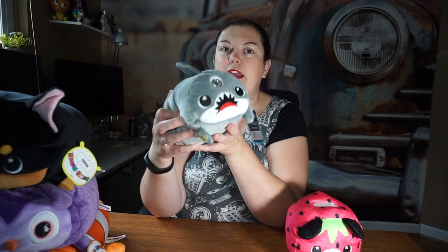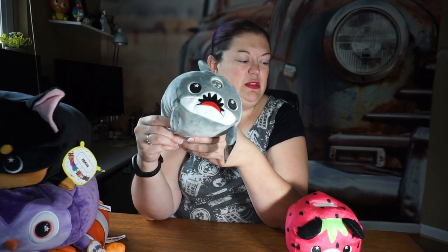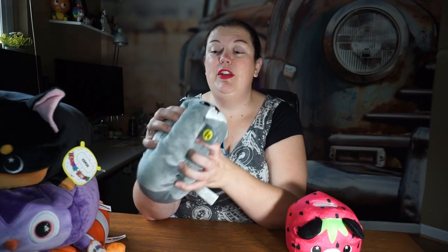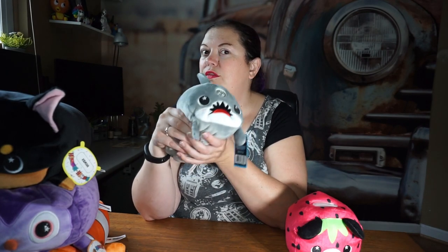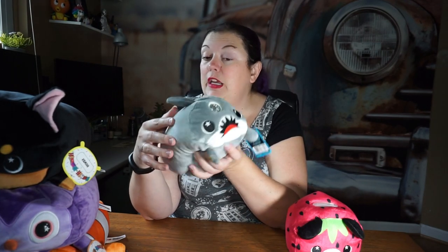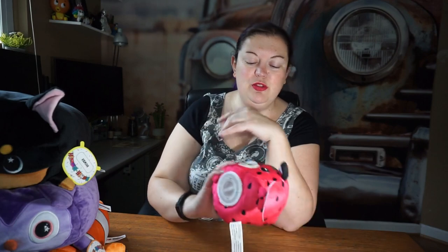If you're interested in any of these, there are links below. They do make more than just squishy toys — this little shark guy here looks like just a little shark, but he's also a flashlight. He didn't come with batteries, but all you do is push his fin and the flashlight turns on. It's a great unconventional flashlight for little kids — great for camping or trick-or-treating.